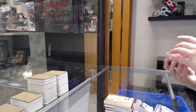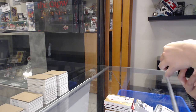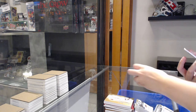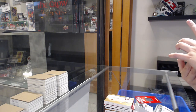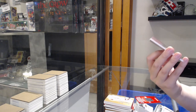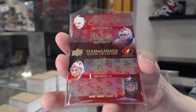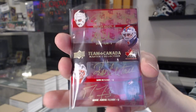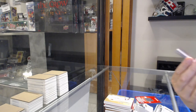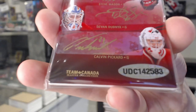And we finish off with an eight-way auto, number two of five — Roji Vashon, Grant Fuhrer, Ron Hextall, Marc-Andre Fleury, Carey Price, Steve Mason, Devin Dubnik, and Calvin Pickard.